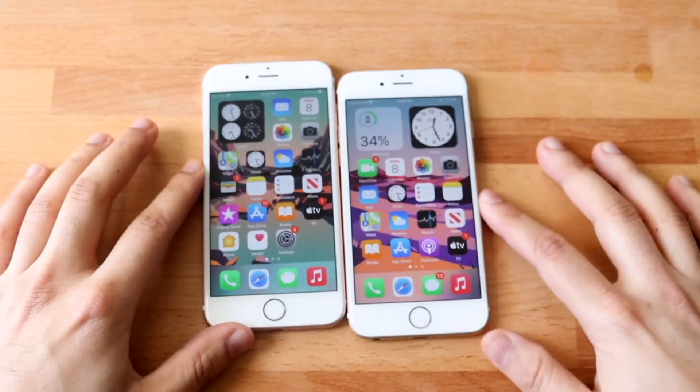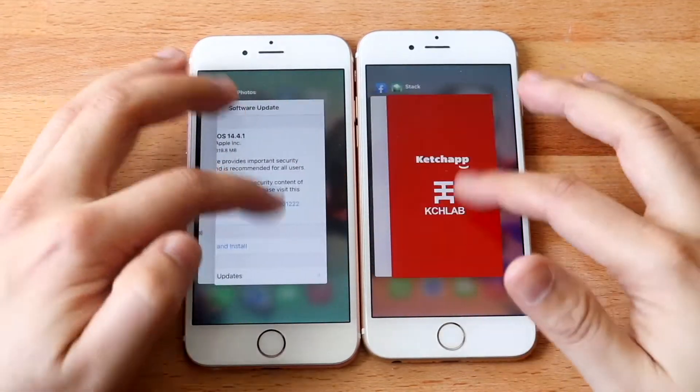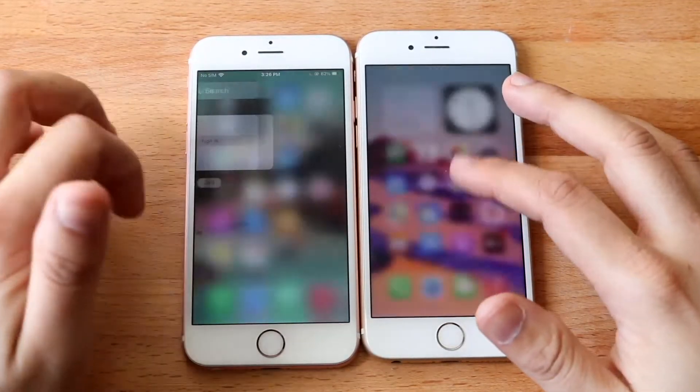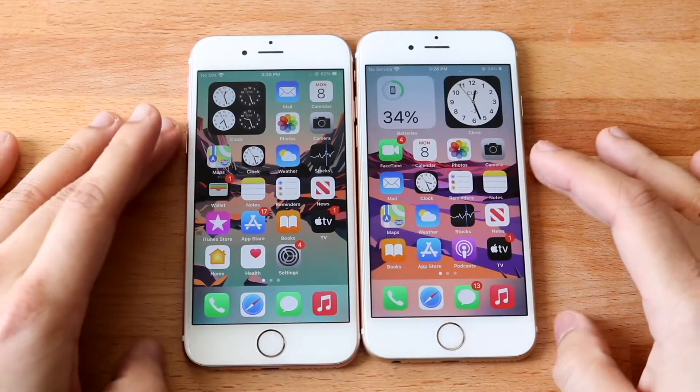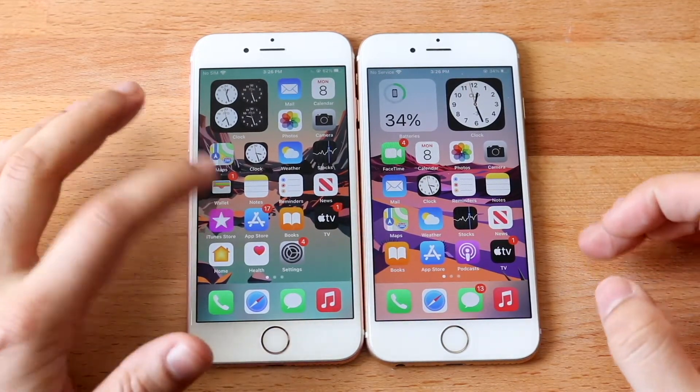Let's go ahead and do a little speed comparison between these two and see which one is faster. Now this is a tiny speed comparison — my full one is going to be coming out probably on my second channel. But I will tell you, it does seem like pretty much on all my devices, 14.4, which is on the right, is faster than 14.4.1, which is on the left.